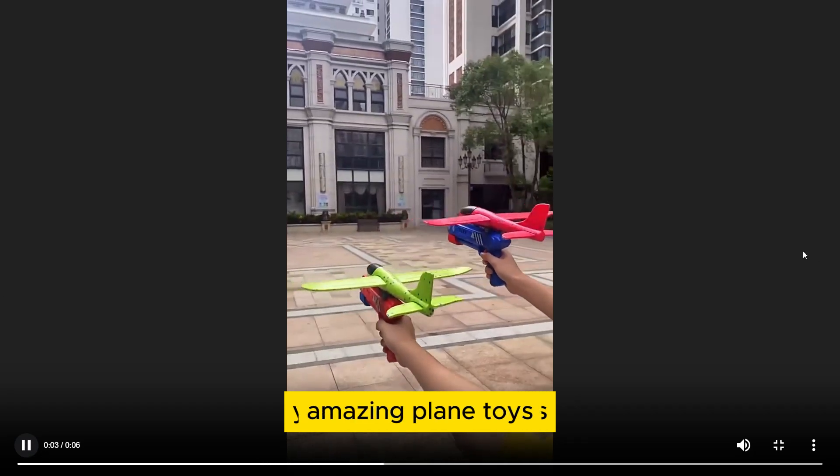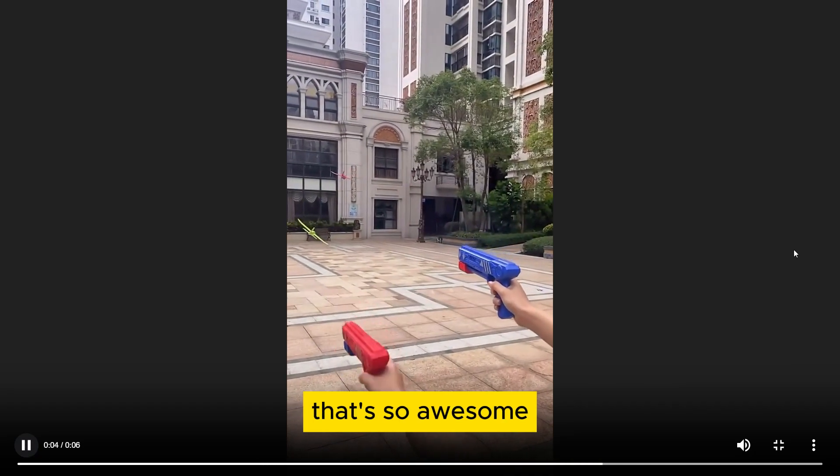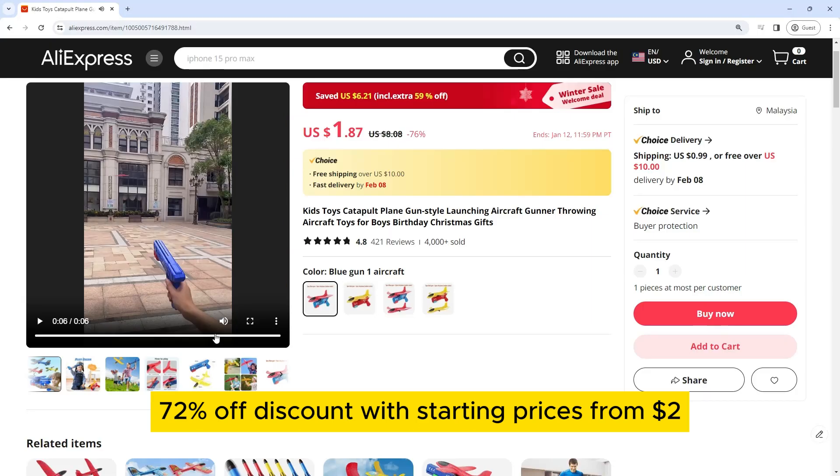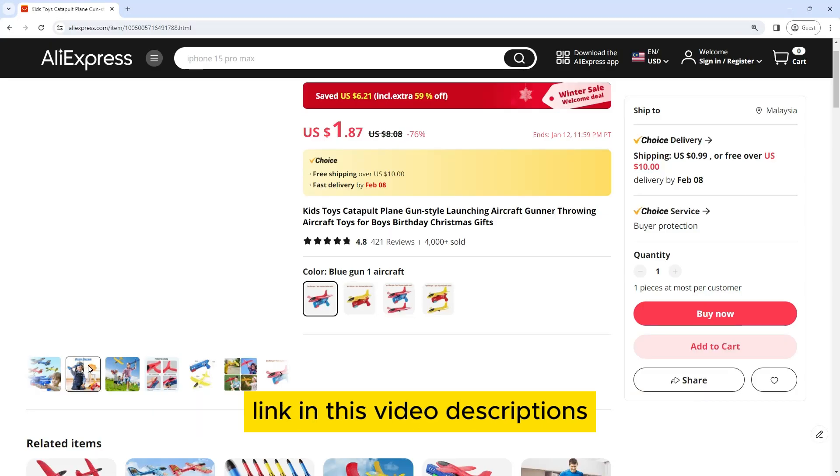You won't believe this amazing playing toys that's so awesome. Get an extra 72% off discount with starting prices from $2. Link in this video description.